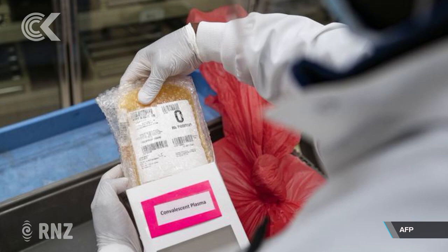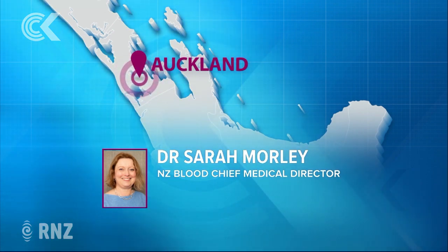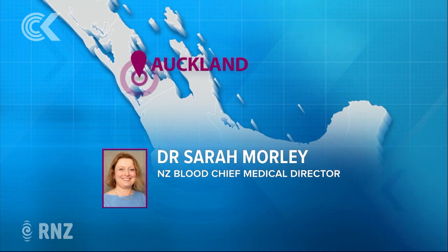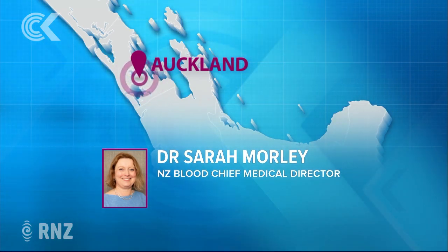Has any of it been used, and how does it get used? Who decides if it gets used? At the moment we haven't had any formal requests. How we've set up our programme is that clinicians who want to use COVID convalescent plasma as part of one of the several clinical trials running to look at treatments for COVID can have access to the plasma in that setting. But we would also allow access outside of the trial, after clinical consultation with the intensive care or other doctors looking after patients, to make sure we felt the patient was likely to benefit.